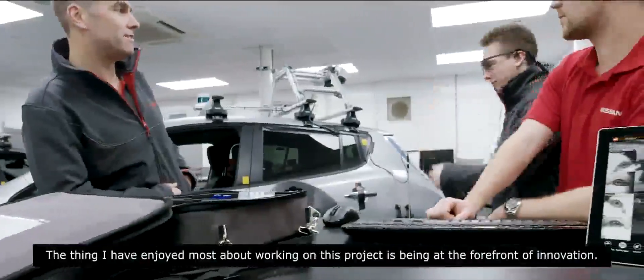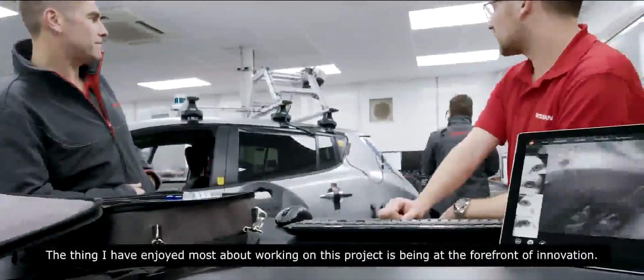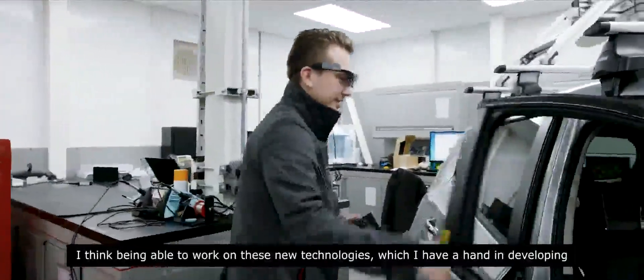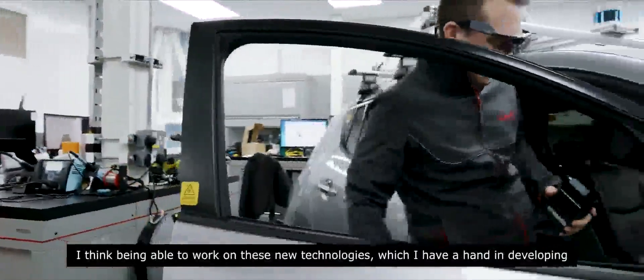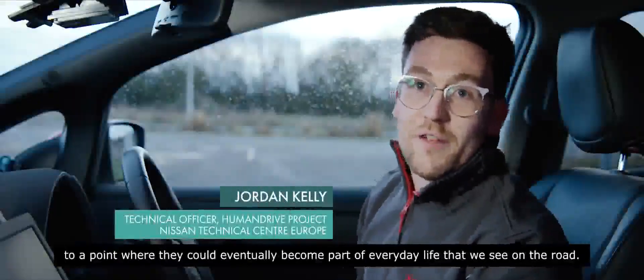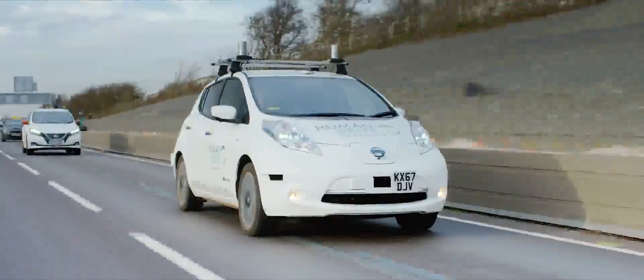The thing I've enjoyed most about working on this project is being at the forefront of innovation — being able to work on these new technologies, to have a hand in developing them to a point where they could eventually become part of everyday life that we see on the road.